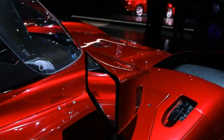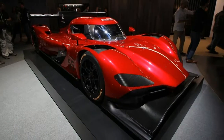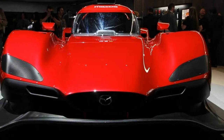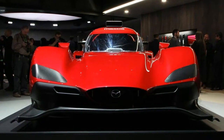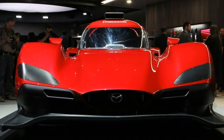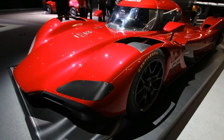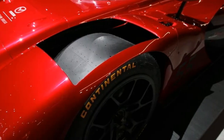Mazda withdrew the RT24P from the last three races in the 2017 season because a new partnership with the motorsport experts at Joest Racing presented an opportunity for further engineering of the car. The revised model uses the same tub but features a variety of improvements, including a new rear end. The updated model makes its competition debut at the Rolex 24 Hours at Daytona in January.